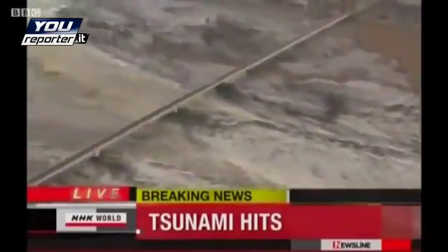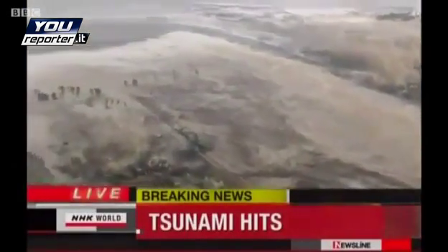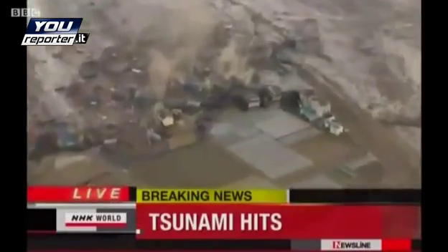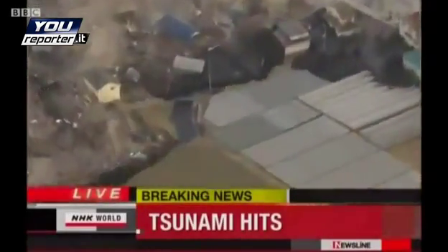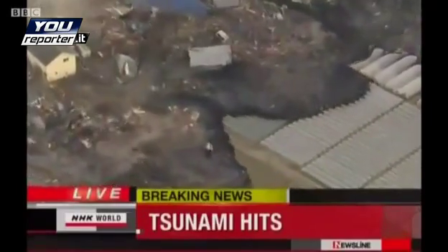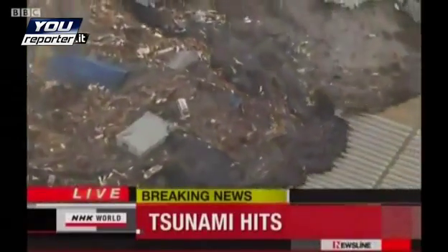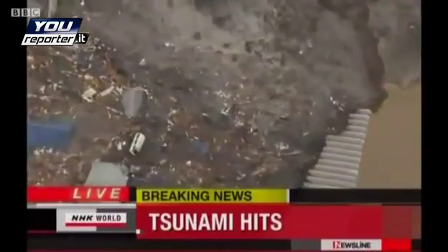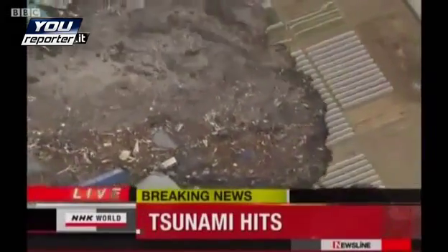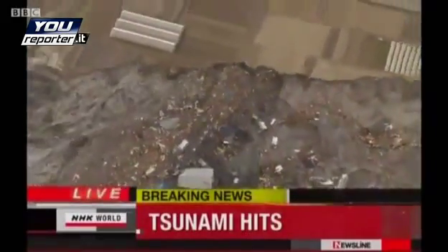A tsunami is formed by the seafloor moving vertically due to a large earthquake. You need a very energetic earthquake to really make a significant change in sea level, and we've certainly seen that today — magnitude 8.8 is a very intense earthquake. That has pushed the sea level up above the rupture in the seafloor, and that wave then propagates outward from that rupture across the ocean in all directions. Looking at the pictures we're seeing on screen now — can you give us an indication of just how strong that force of water coming in on land is?